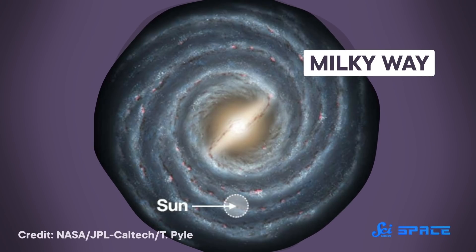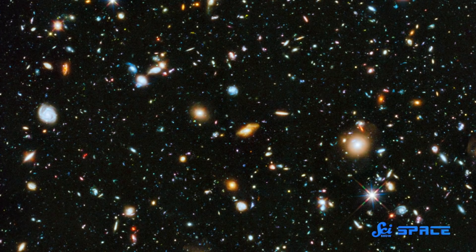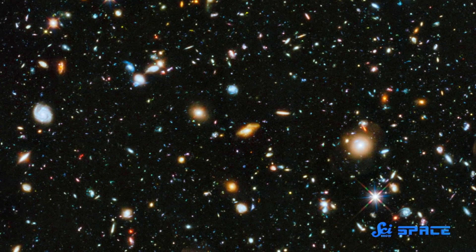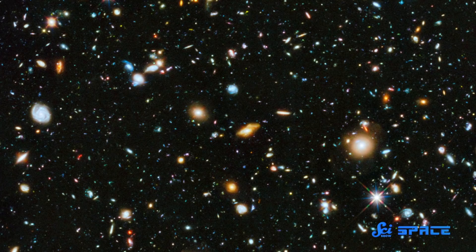Because we're inside the Milky Way, we don't actually know what the entire galaxy looks like — at least, not exactly. Space is so big that sending a spacecraft far enough away to snap a photo of the whole thing would take 100,000 years minimum. Still, astronomers can make good estimates.